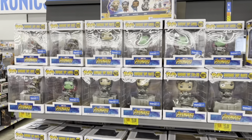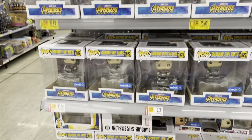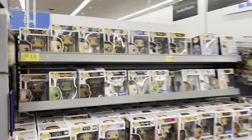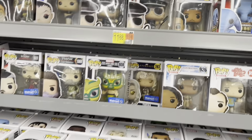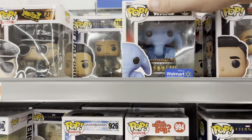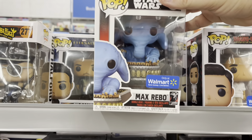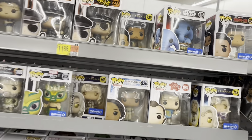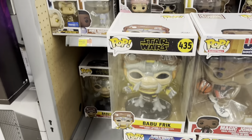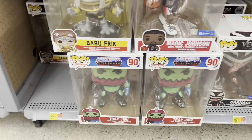Over in collectibles checking out the Pops - got all the Guardians still hanging out at $15. Over at the regular Pops not much going on - do have Max Rebo which I think is really cool, very tempting, kind of a goofy character but I dig it. Speaking of goofy Star Wars characters, there's Babu Frick. Oh there's Trap Jaw - that's cool.